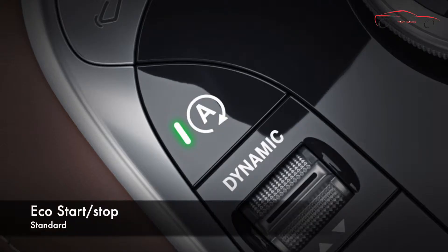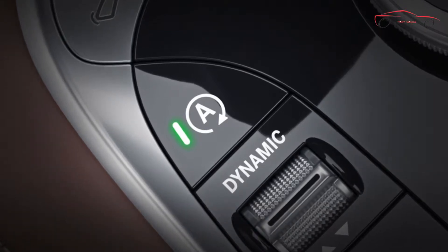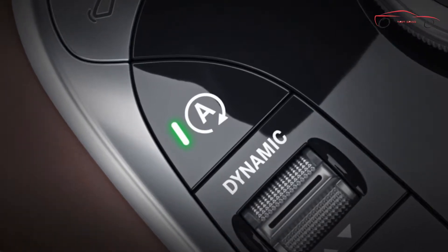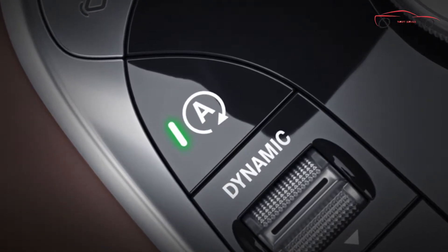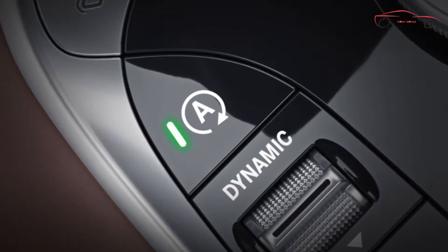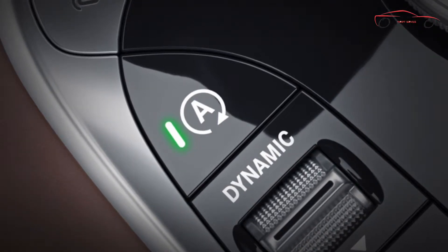A fuel-saving Eco Start-Stop system automatically shuts off the engine at stoplights and other idle situations. As soon as the driver lifts off the brake, the engine instantly restarts for immediate acceleration response. The Eco Start-Stop system can also be shut off by the driver at any time.